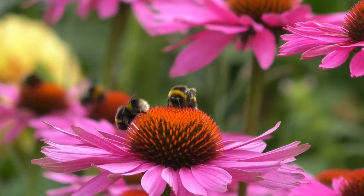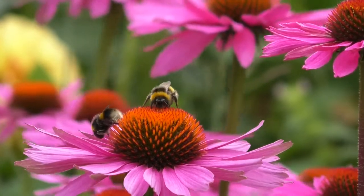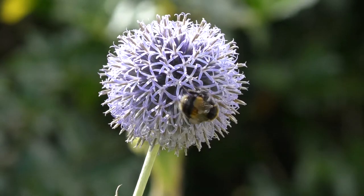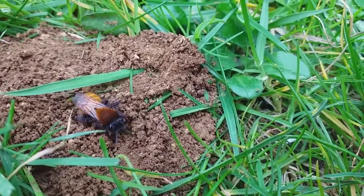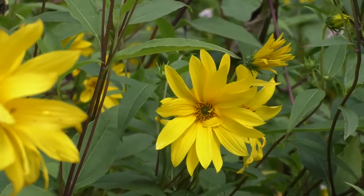The Great British Bee. For such a small insect, they carry a big responsibility. Slender honeybees, furry bumblebees and solitary bees — flying flower to flower, they transfer pollen and help our land flourish.